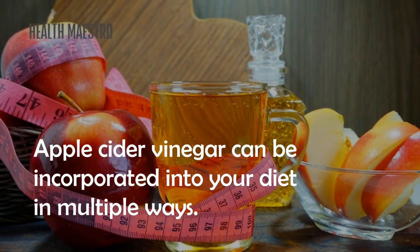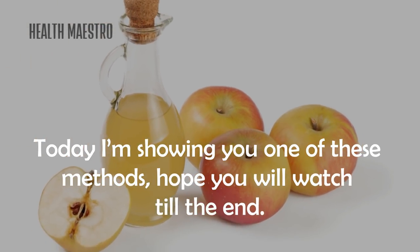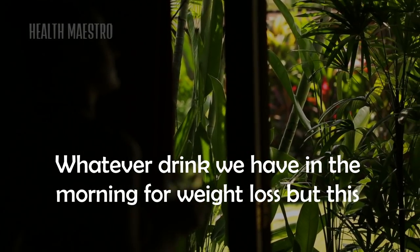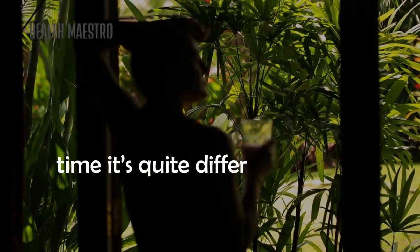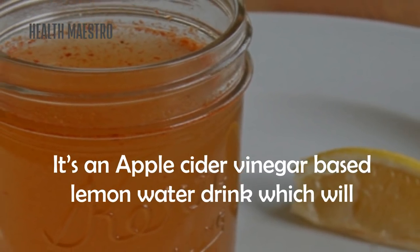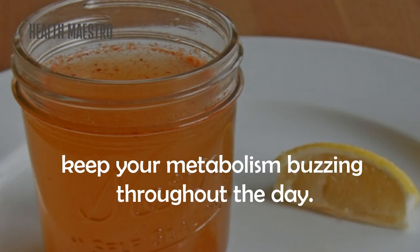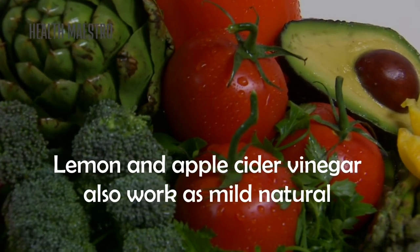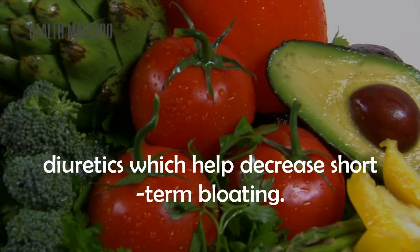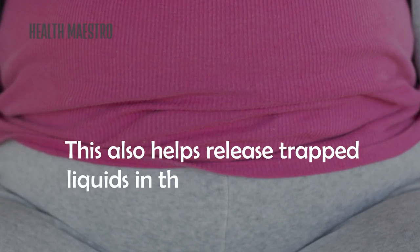Apple cider vinegar can be incorporated into your diet in multiple ways. Today I'm showing you one of these methods — an apple cider vinegar based lemon water drink which will keep your metabolism buzzing throughout the day. Lemon and apple cider vinegar also work as mild natural diuretics which help decrease short-term bloating.